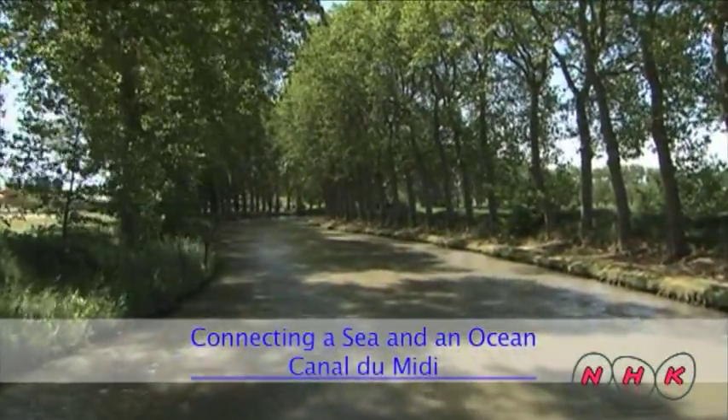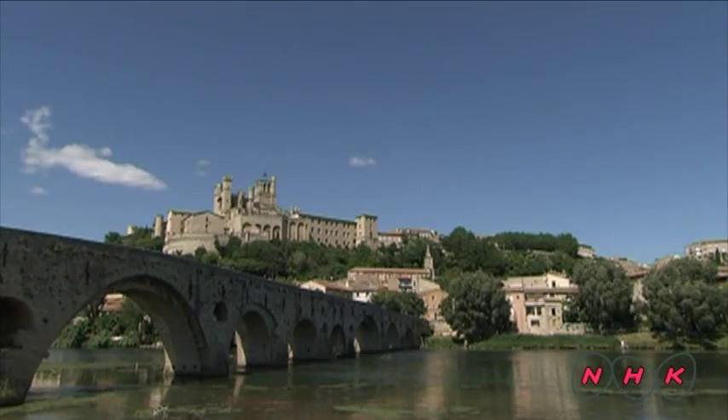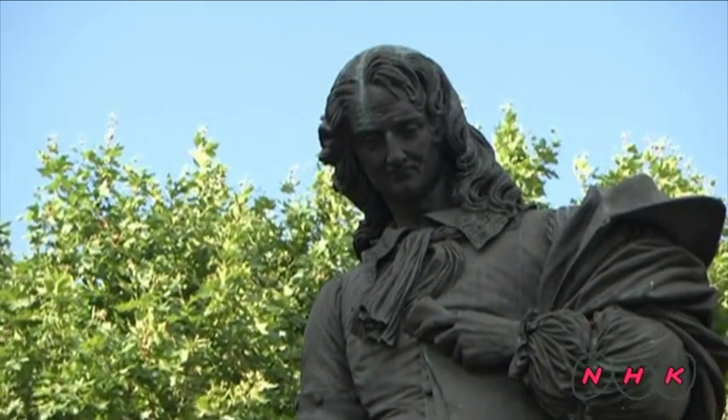Connecting a sea and an ocean — Canal du Midi. The town of Béziers in southern France is near the Mediterranean coast. It was the hometown of Pierre-Paul Riquet, an engineer who came up with a grand building plan.